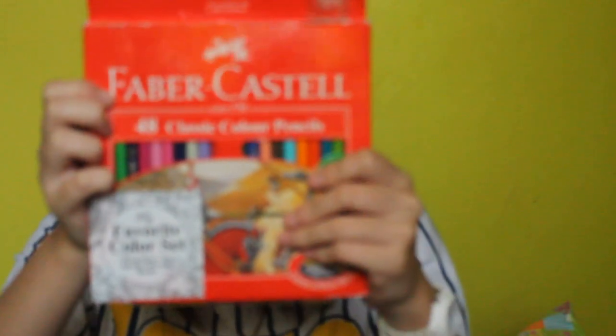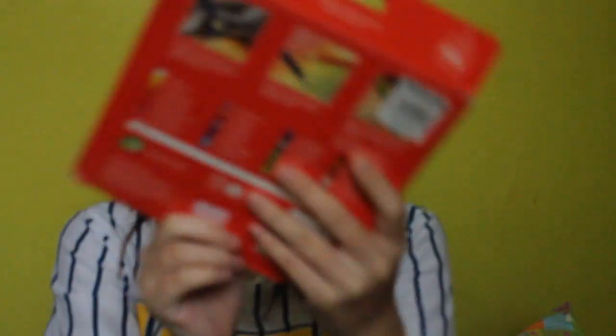And I have here Faber-Castell 48 classic color pencils. And here is my calligraphy brush pen — 12 calligraphy brush pens. Dinadala ko ito minsan because kapag artistic, kailangan namin mag-drawing and all.